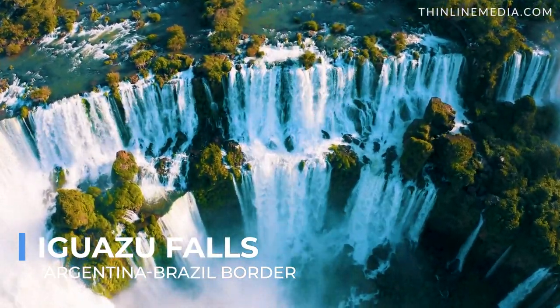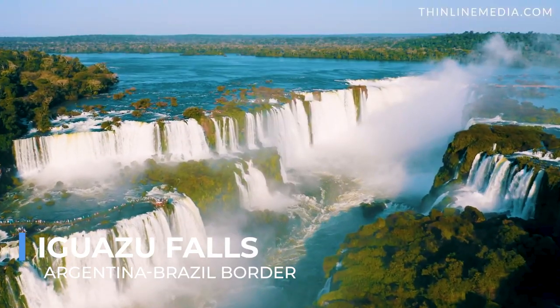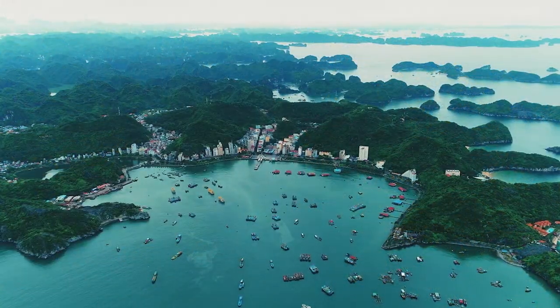The Garganta del Diablo, or Devil's Throat, is a particular highlight, where one can stand at the edge of the largest and most powerful waterfall, witnessing the immense volume of water plummeting into the depths below. Beyond its visual and sensory impact, Iguazu Falls holds cultural significance, featuring in indigenous folklore and representing a point of unity and wonder for both Argentina and Brazil.